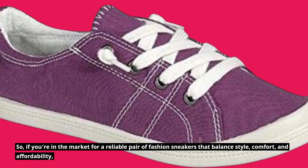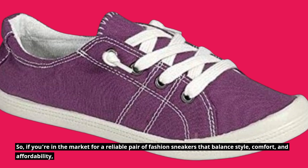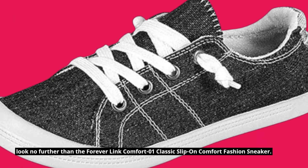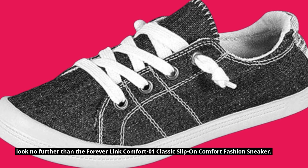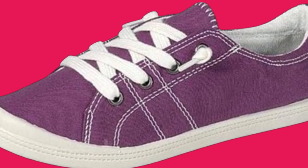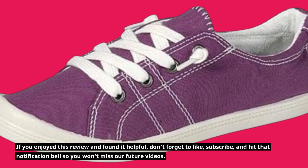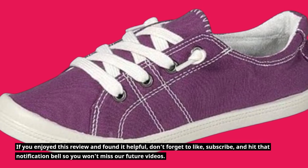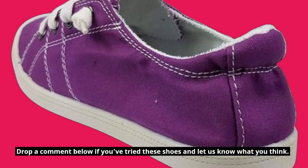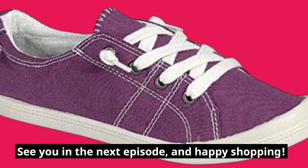So, if you're in the market for a reliable pair of fashion sneakers that balance style, comfort, and affordability, look no further than the Forever Link Comfort 01 Classic Slip-On Comfort Fashion Sneaker. Thank you for tuning in to this episode of Product Critique. If you enjoyed this review and found it helpful, don't forget to like, subscribe, and hit that notification bell so you won't miss our future videos. Drop a comment below if you've tried these shoes and let us know what you think. See you in the next episode, and happy shopping!